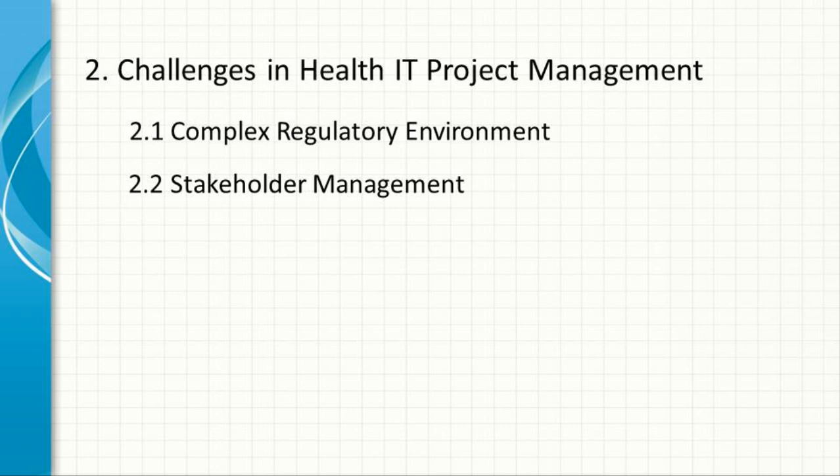Stakeholder Management. Healthcare IT projects typically involve a wide range of stakeholders, including healthcare providers, patients, administrative staff, IT professionals, and external vendors. Each of these groups has different needs and expectations, making stakeholder management a critical but challenging task.